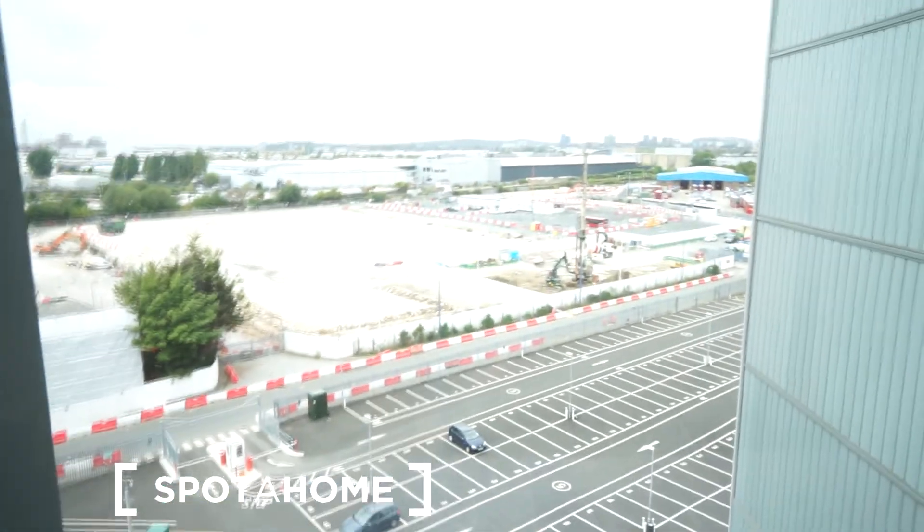I'll also show you the view from up here. We're on the seventh floor of the building — and this is what the view looks like.